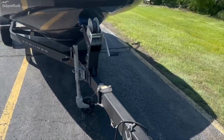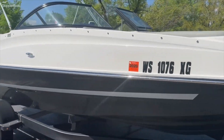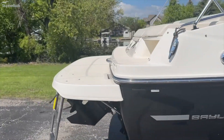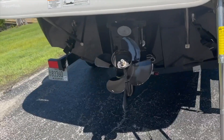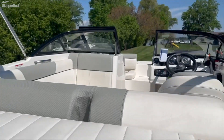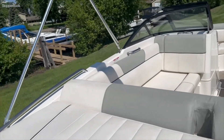Does have a swing tongue on the trailer. Does have a nice extended rear deck on it. Go ahead and jump on board here. You can see we're a 19 footer, very roomy layout.